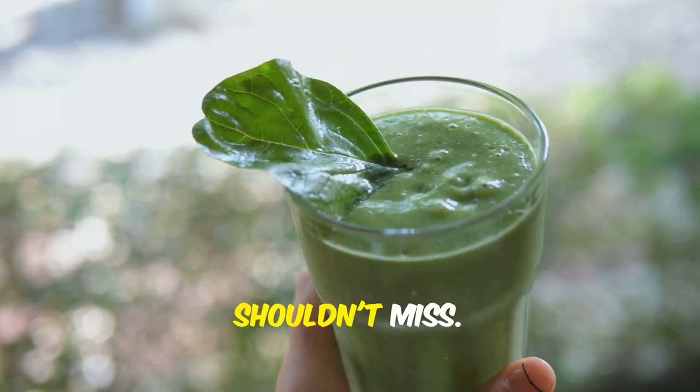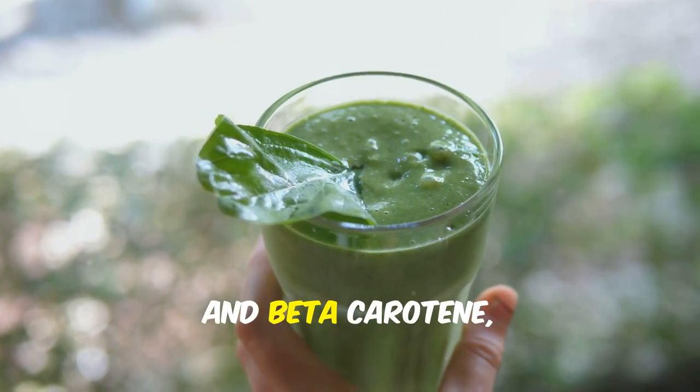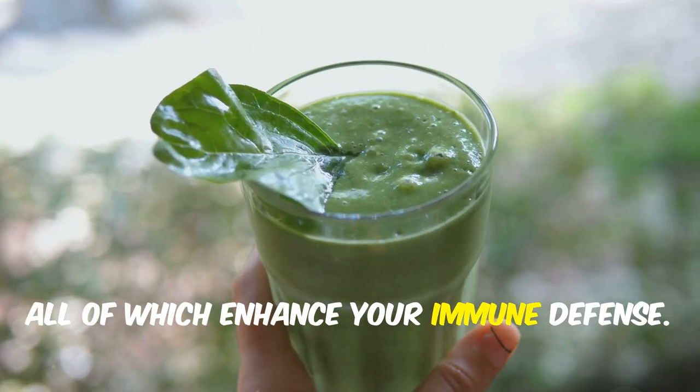Spinach is another superfood you shouldn't miss. It's rich in vitamin C, antioxidants and beta-carotene, all of which enhance your immune defense.